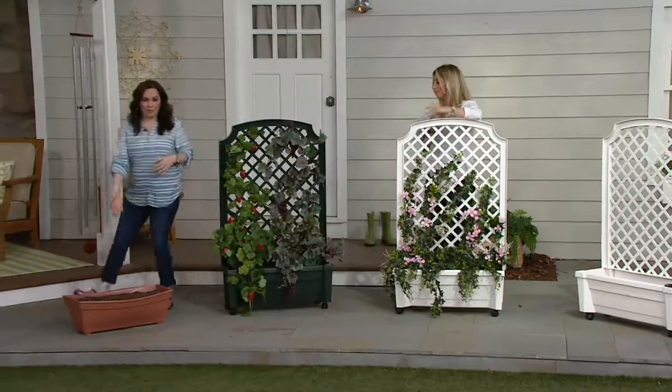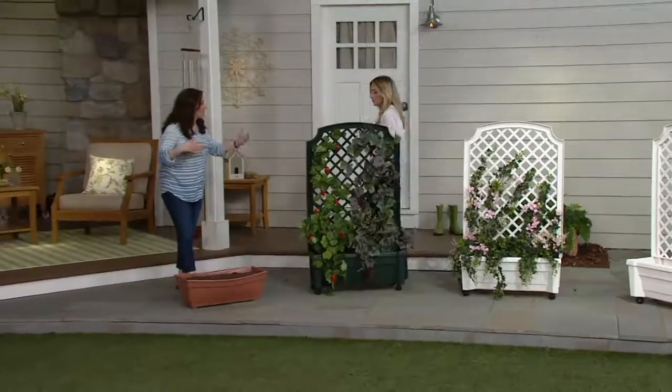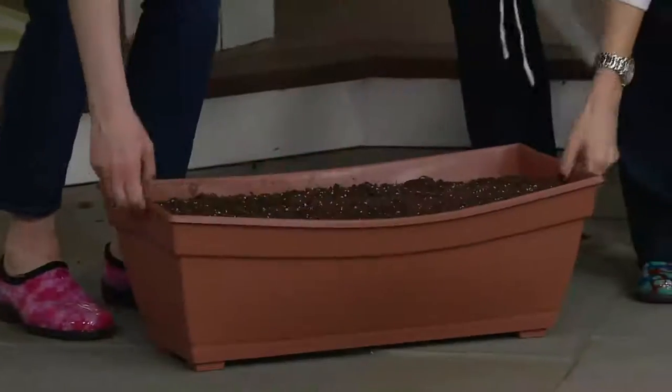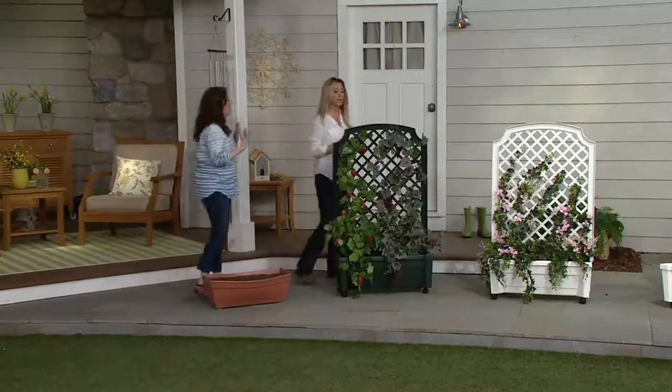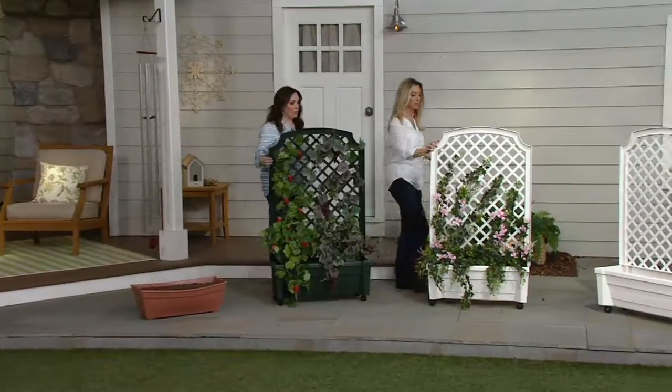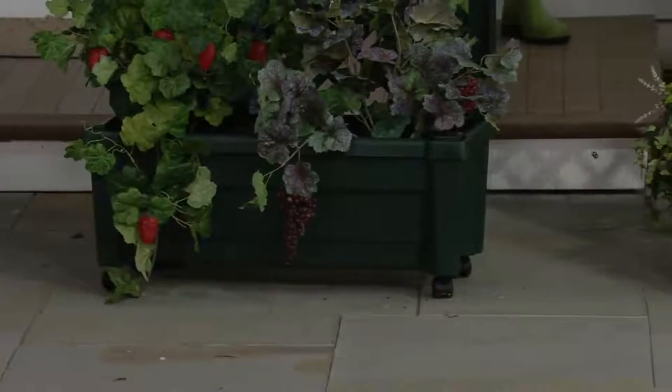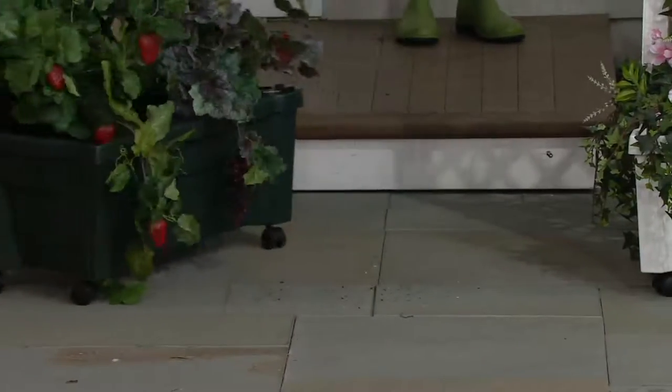Stacey, this is a planter right here that is about the same size — it's not on wheels. Can you imagine? Are you kidding me? I don't think two of us are getting that up. That's backbreaking. But now when you want to find the sun, or maybe your plants are getting too much sun, you can move it. Now you can do all of that.